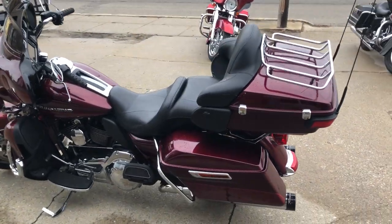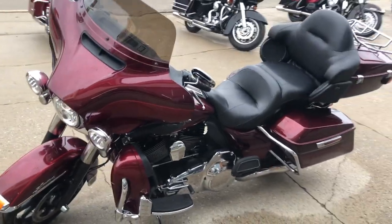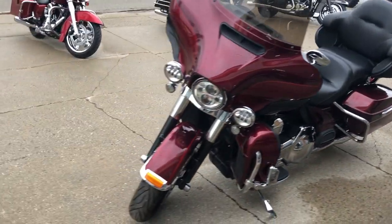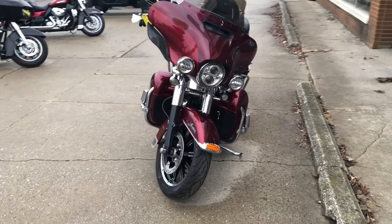It runs strong, everything works, you're not going to need anything for this one. It's just been serviced at the dealership, inspected, all fluids changed, and there's a warranty available. It was sold new for $29,000.